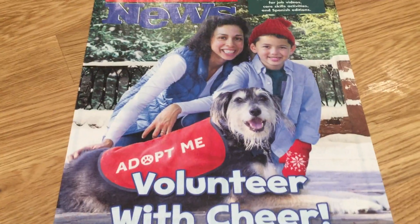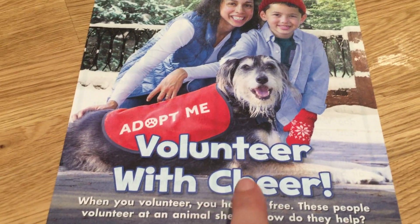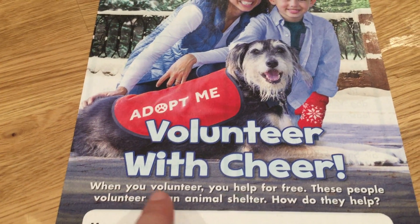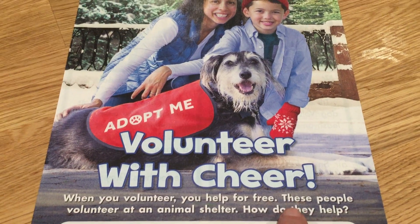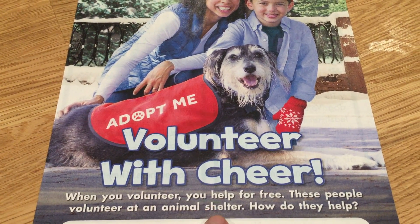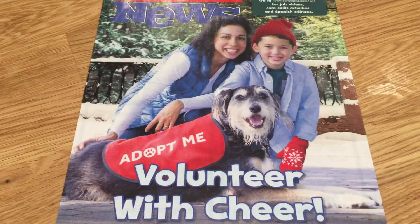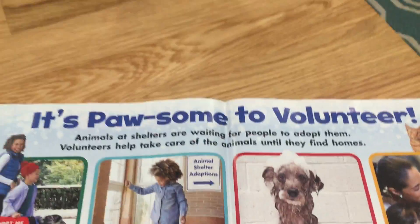It's the holiday season and our Scholastic News this week is all about being a volunteer with cheer. When you volunteer, you help for free. These people volunteer at an animal shelter. How do they help? We all like animals — let's see what kind of jobs they have to do.